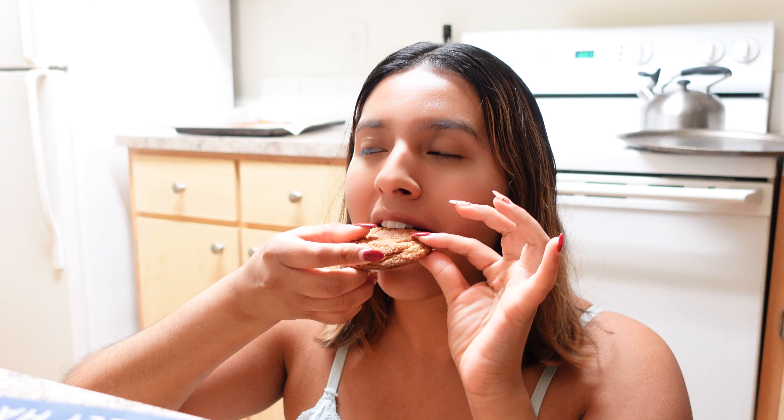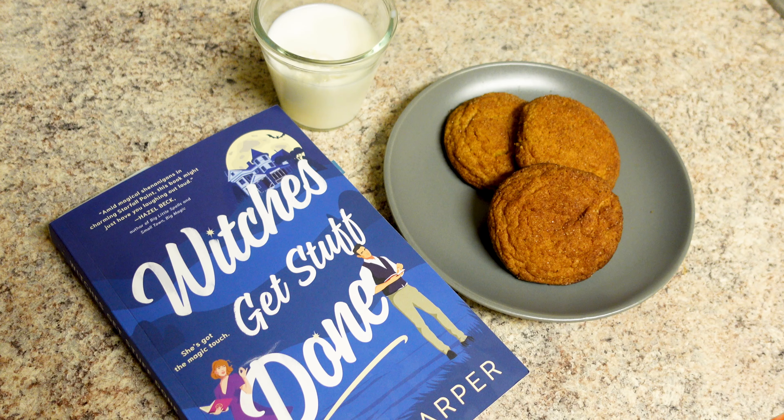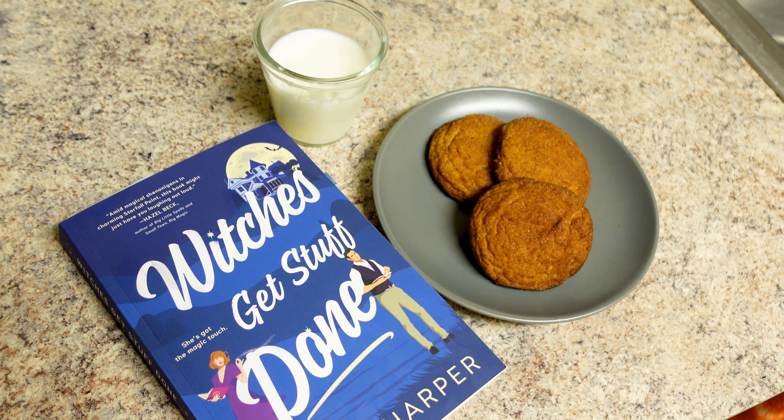I don't know how I burnt them — I burnt a whole batch and I'm sad. Other than that they're pretty good though, and I want to try making them again.